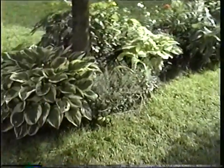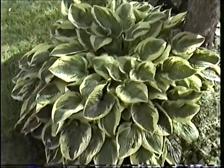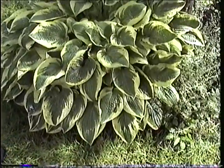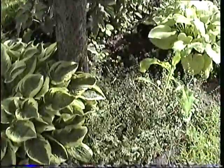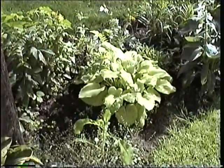And over here is more of our collection of hostas. These get knocked flat in the wintertime — well, the foliage just dies back. And this hosta is almost yellow, and that's its natural color.